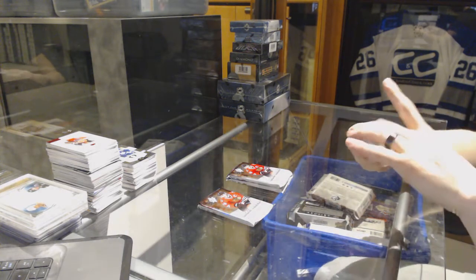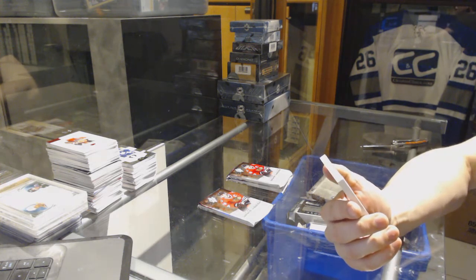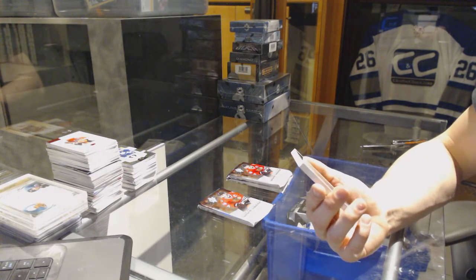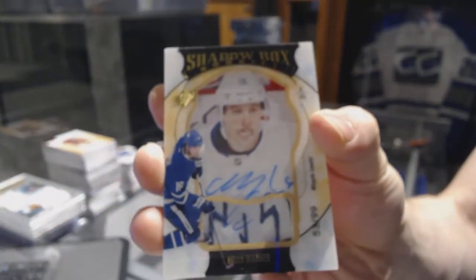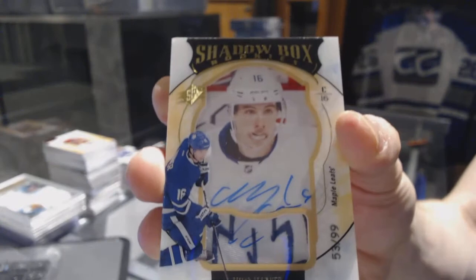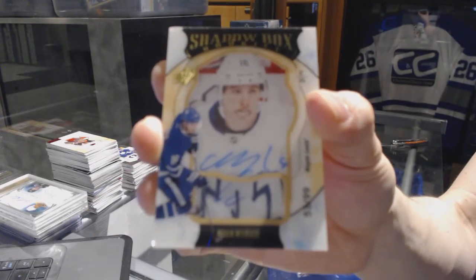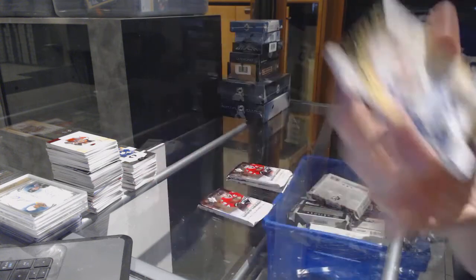All right, and — oh my — we've got a Shadowbox rookie patch and autograph, number 53 of 99 for the Toronto Maple Leafs, Mitch Marner. Amazing.